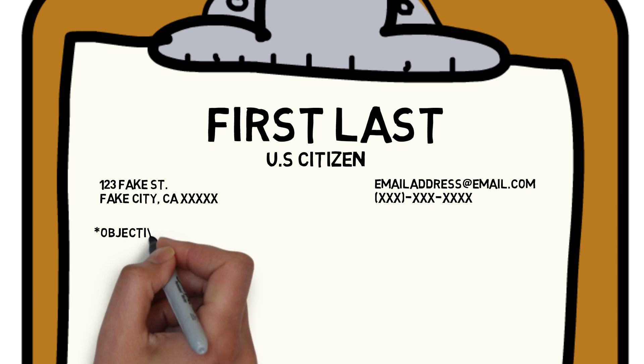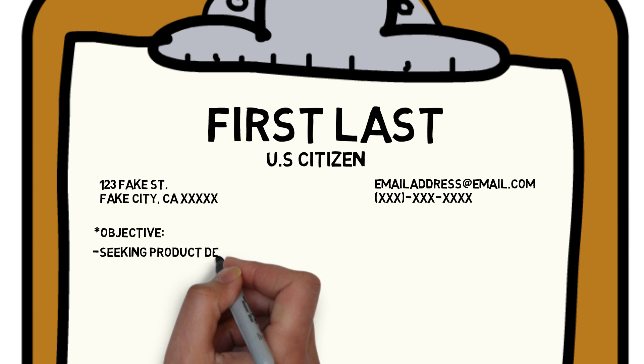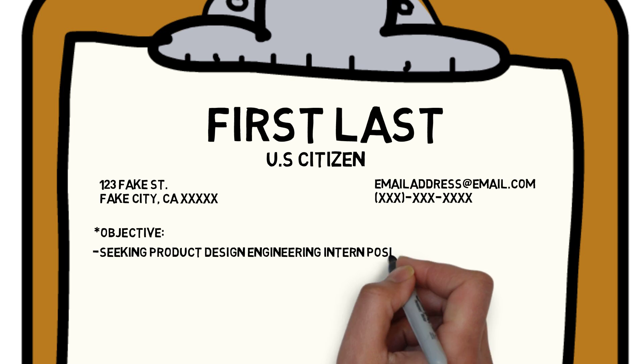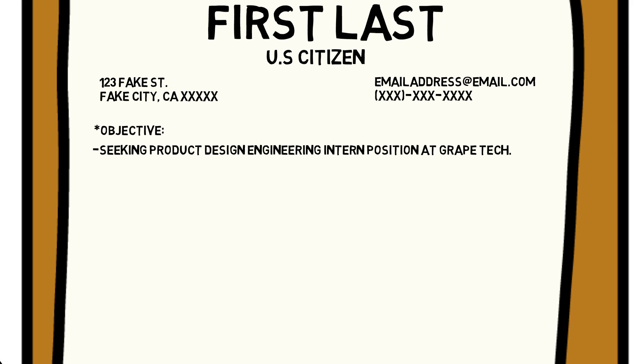Next is the objective. My biggest tip here is that you should invest the time to make this unique to every position you are aiming for — it should vary depending on the job title and the company. For example, if you're applying to Grabe Tech for an intern position, the objective should say something like 'seeking product design engineer intern position at Grabe Tech.' You should change the objective to match every individual company and position to give you the upper hand over people who wrote a general objective.